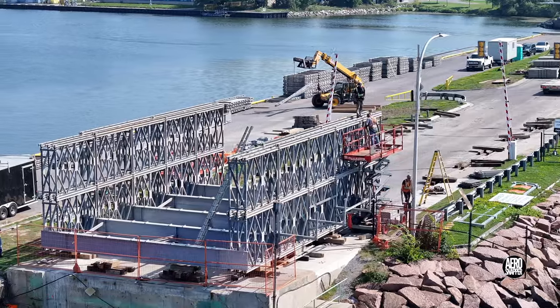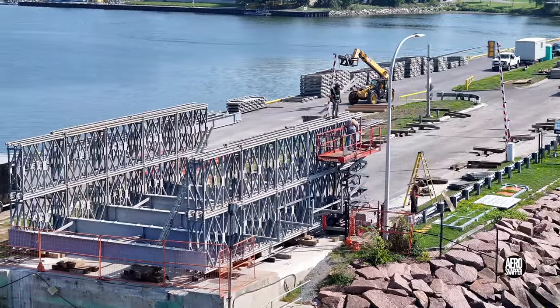We'll catch up with the bridge assembly later, but let's go and look at the concrete work.